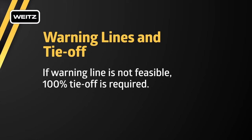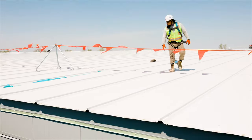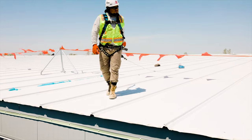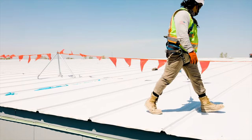When installation of handrails is not practical, warning lines and tie-off, or 100% tie-off, is required to protect workers from falls. Warning lines must be wind-resistant and high visibility. Warning lines are to be installed six feet from the leading edge of roofing work and 15 feet from the leading edge for all other work. If work must be completed beyond the warning line, fall protection equipment must be used. If a warning line is not feasible, 100% tie-off is required.